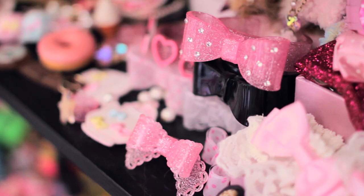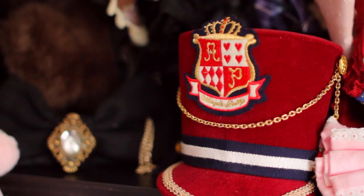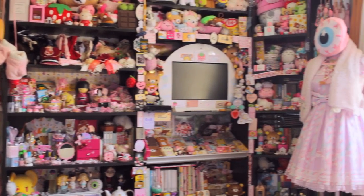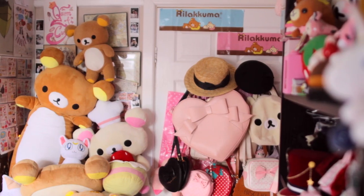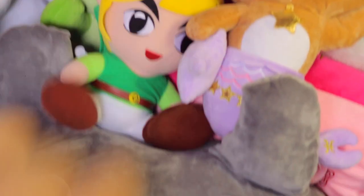Generally considered hoarders, Lolitas collect all manner of kawaii things and use them to adorn their nests. This is a result of years of hoarding. Eventually, when the Lolita has collected too many items, the nest will collapse, trapping the Lolita. This usually ends in tragedy.